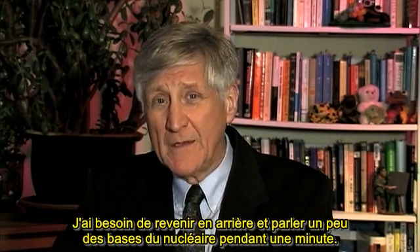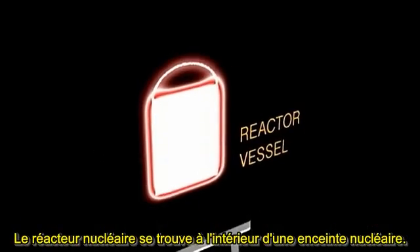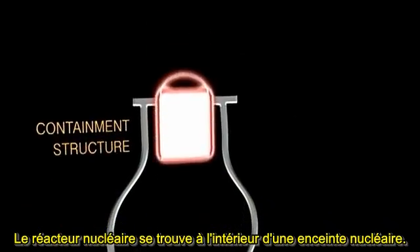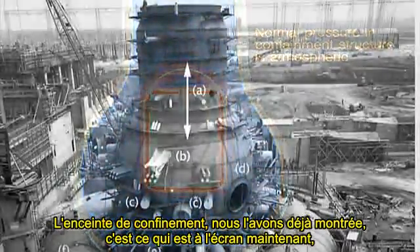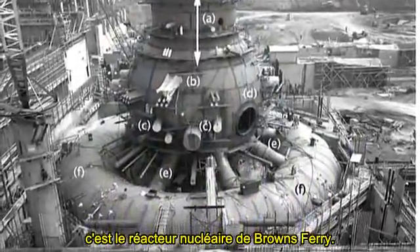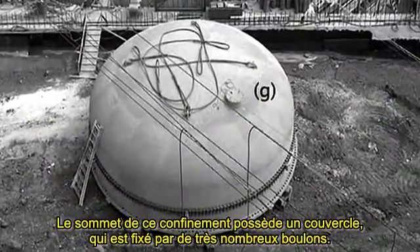I need to go back and talk a little bit about nuclear fundamentals. The nuclear reactor sits inside a nuclear containment. The one that's on the screen now is the Browns Ferry nuclear reactor. The top of that containment has a lid on it, and it's connected by many, many bolts.